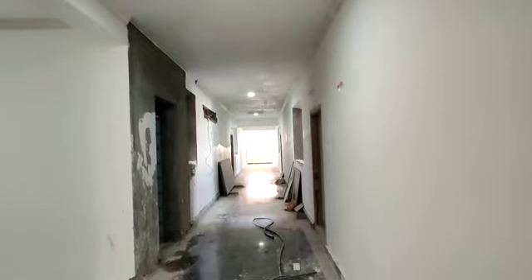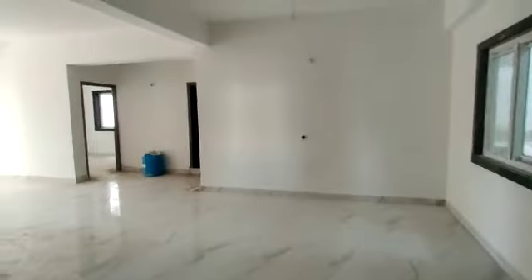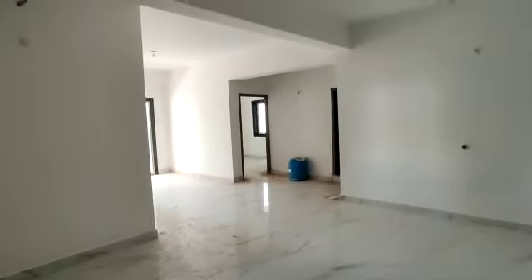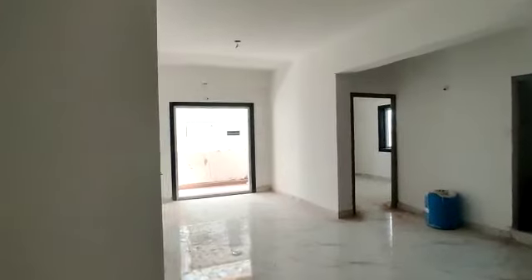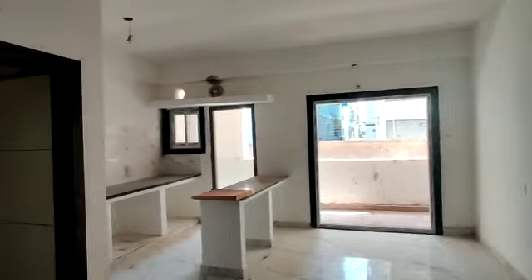Here is the corridor. This is the entrance. This is the hall. This is the dining area with attached balcony.